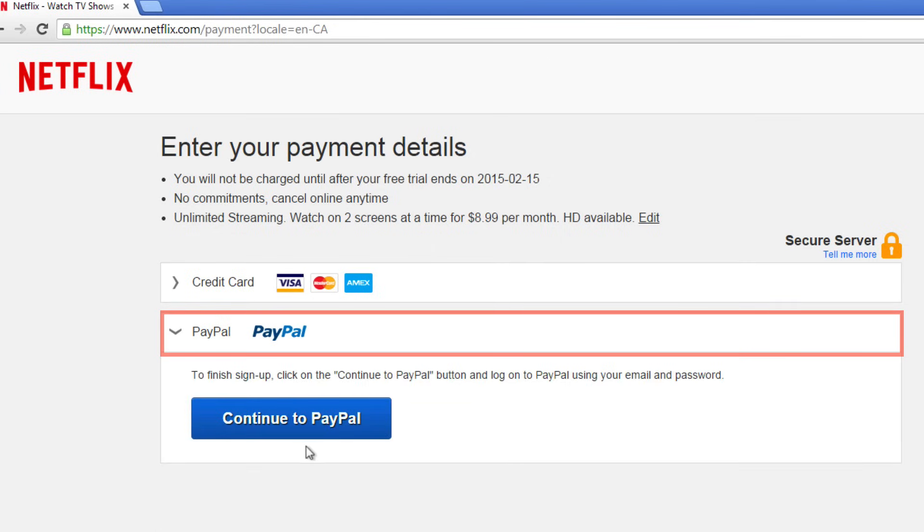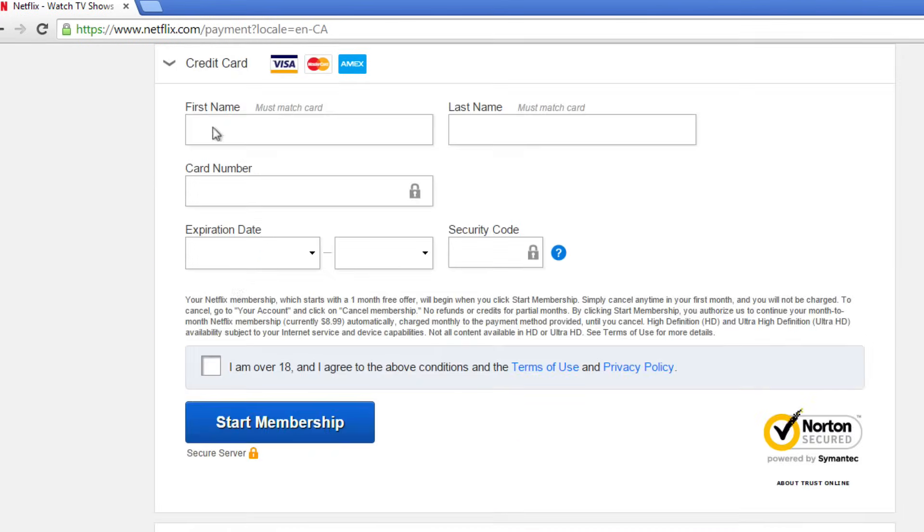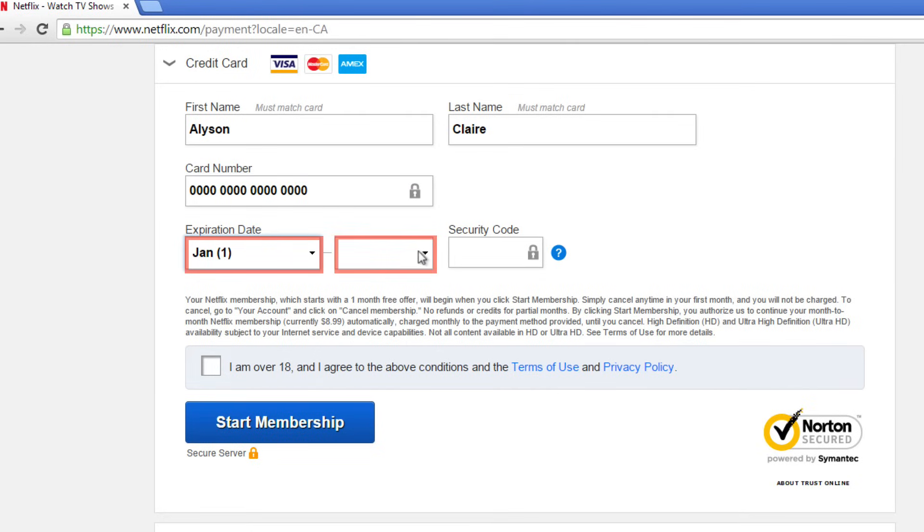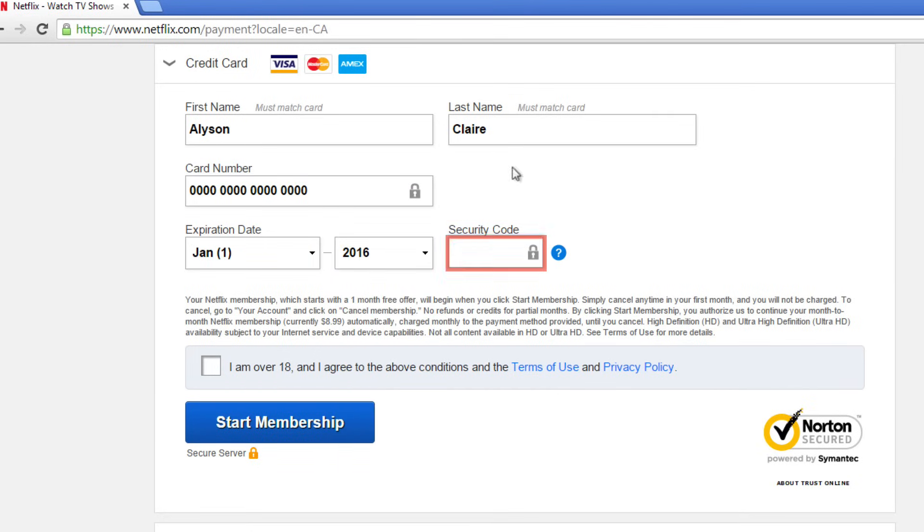If you click PayPal, click the button that says 'Continue to PayPal' to finish the sign up process. Click 'Credit card' to enter your credit card information. Type in your first name and last name as it appears on your credit card, then type in your credit card number. Select your expiration date from the drop-down menu. Type in the three or four digit security code that appears on the back of your credit card. Then check the box next to 'I am over 18 and agree to the above conditions.'